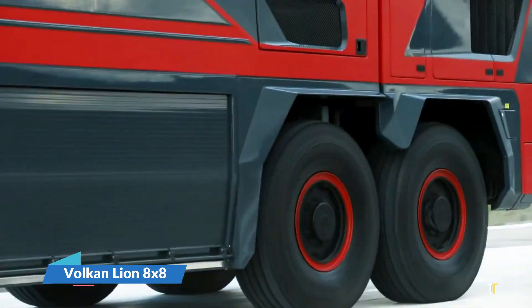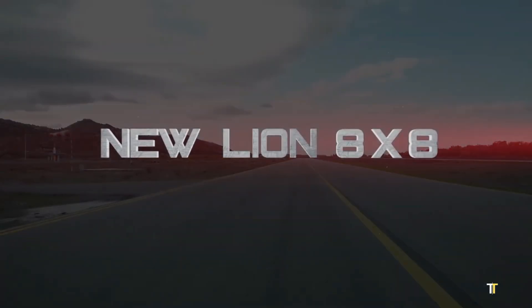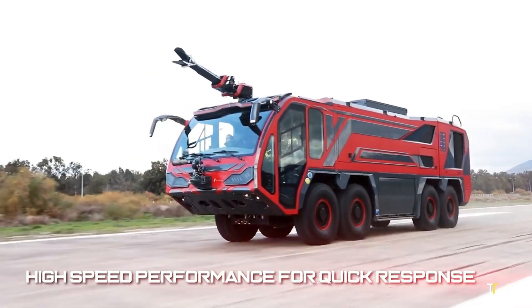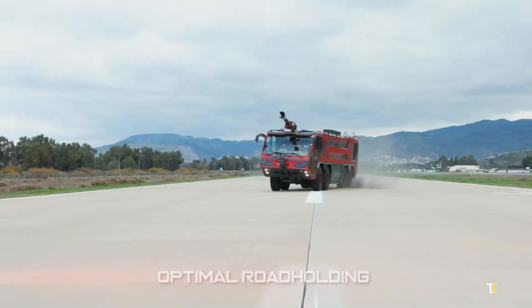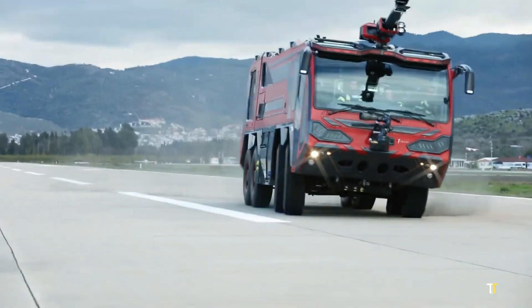The Vulcan Lion 888 is an advanced airport crash tender engineered for rapid response and maximum firepower. Built on a robust 8x8 all-wheel drive chassis, it delivers superior mobility across all terrains, including runways and off-road zones.